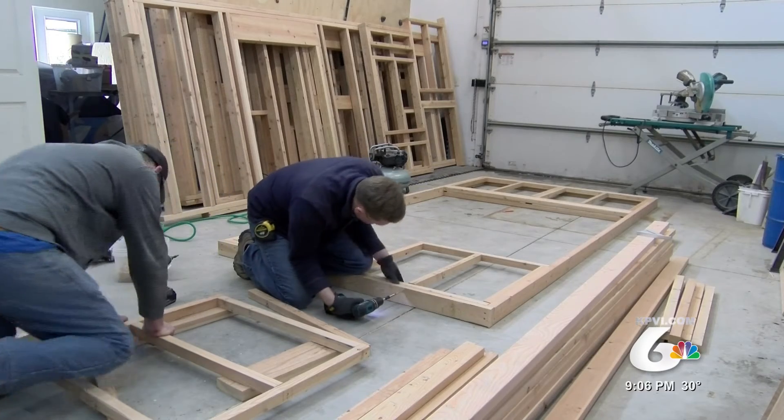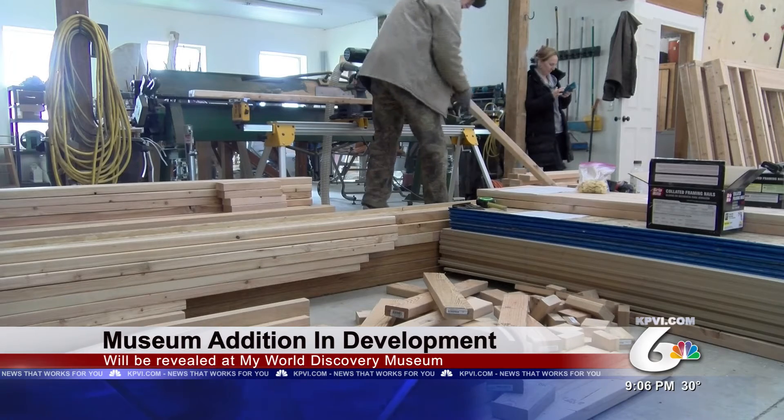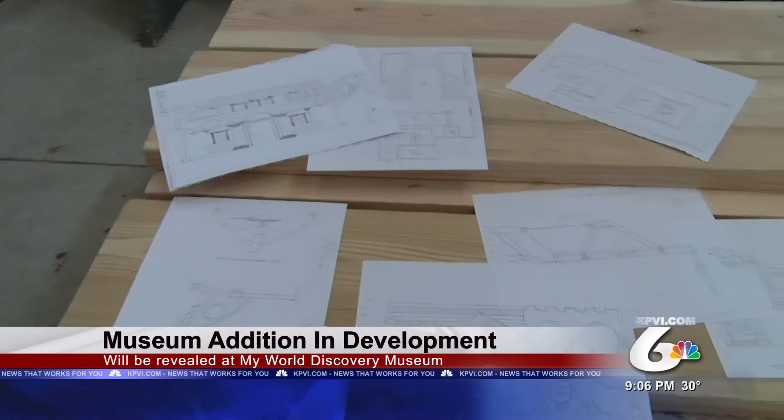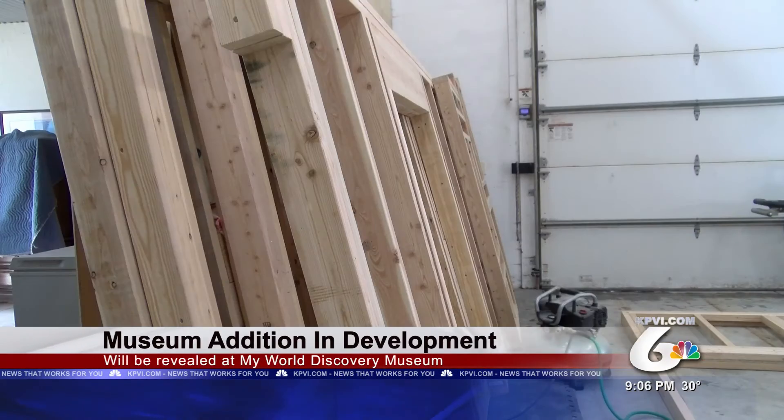Local residents are helping the My World Discovery Museum by building a new addition for the kids. This play structure has been in development for the last six months and should be finished by May. It also includes different influences from around the world like India and Africa. The group has raised about $7,500 with a goal of $10,000 to $12,000, to help kids learn about the world outside of the gem state.